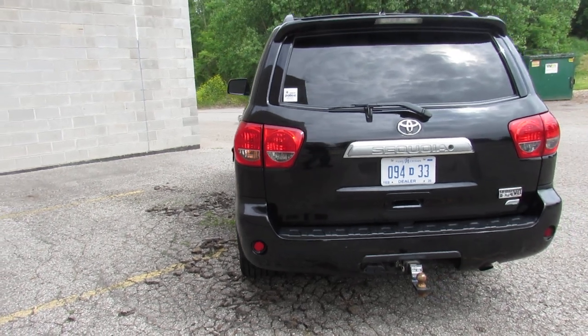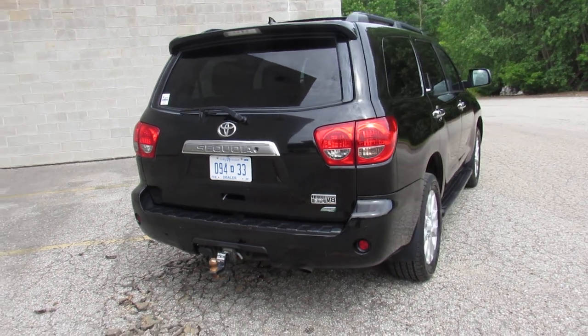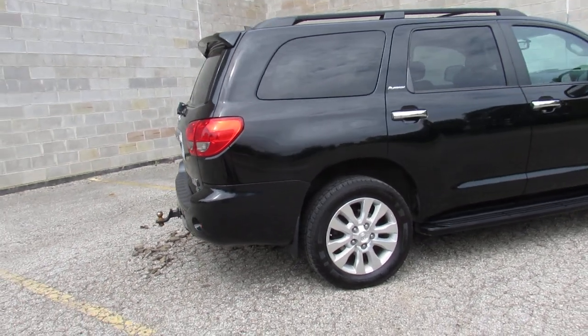It's got the 5.7-liter Force V8, which is 381 horsepower, and it's paired with the six-speed transmission. She's gonna be a towing beast, rides great down the expressways — it's a heck of a vehicle.